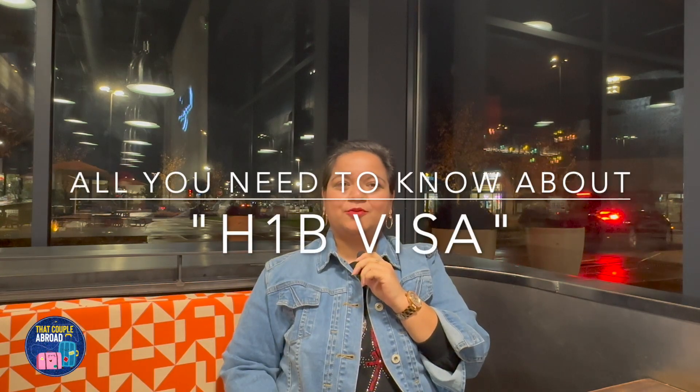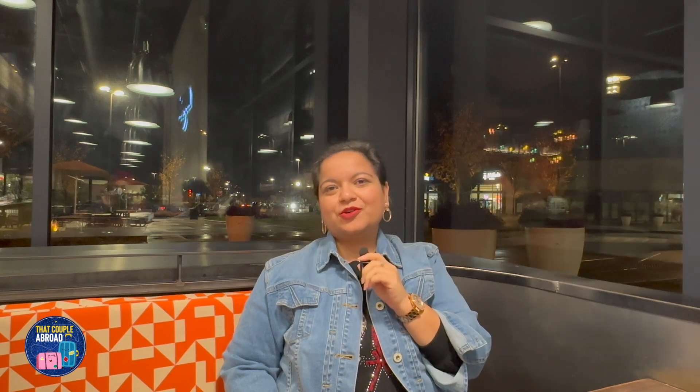Hello friends, welcome back to the channel 'That Couple Abroad' — hope you all are doing great. If you are someone who wishes to work in the USA in the future and is interested in applying for an H1B visa, then you are at the right place. Today in this video I will talk about various nuances related to the H1B visa: what is the process, how an employer can file for H1B visa, what are the different things you can do on H1B, and what are the different interesting facts of H1B visa. So let's get started.